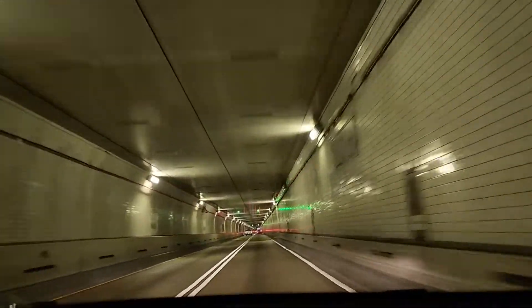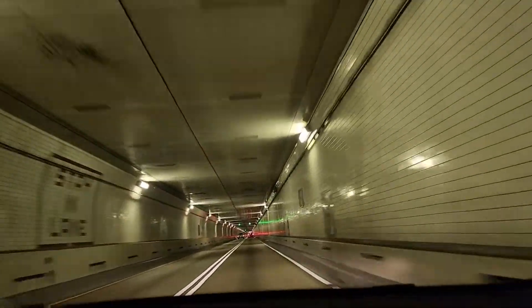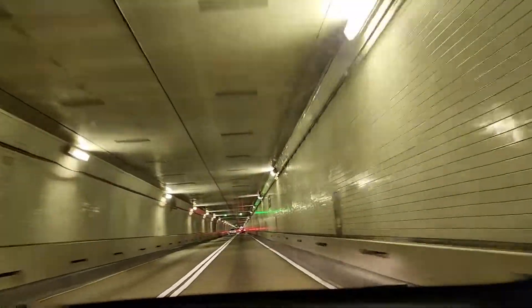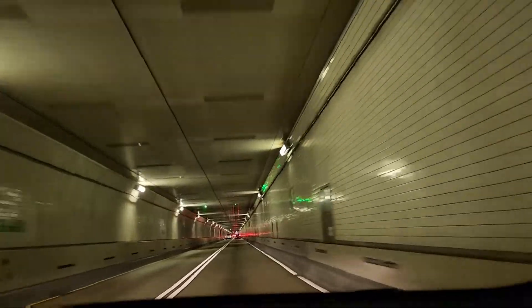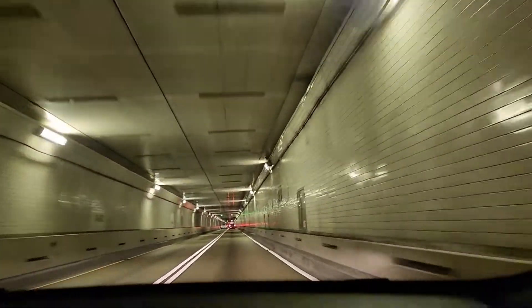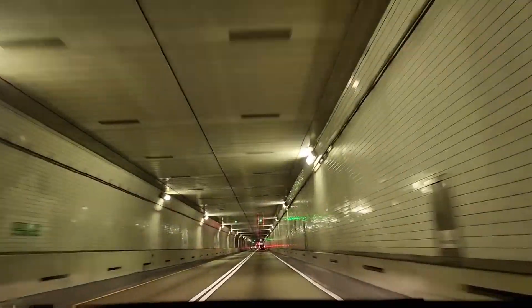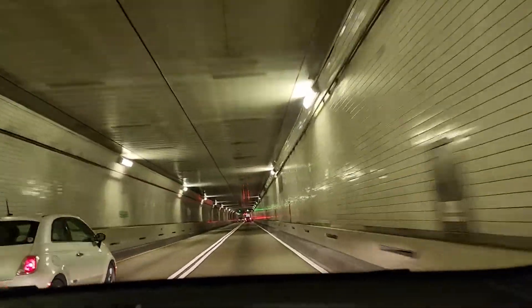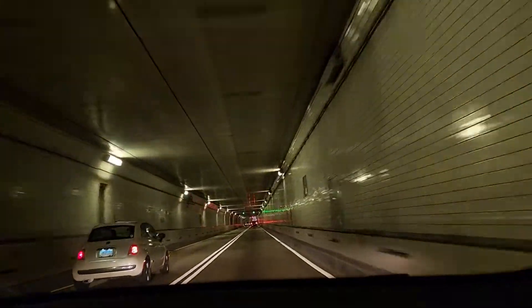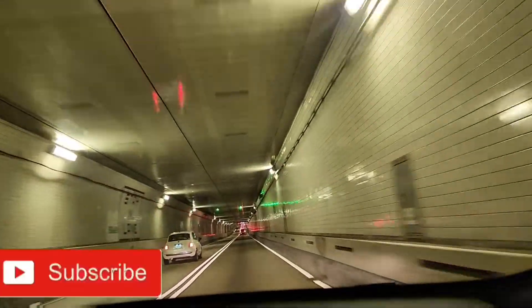It is 7,650 feet long, stretching from the south shore of the Patapsco River to the north shore near Dundalk. Each tunnel is 22 feet wide and 14 feet high, and accommodates two lanes in each direction. The maximum speed within the tunnel is 50 miles per hour.